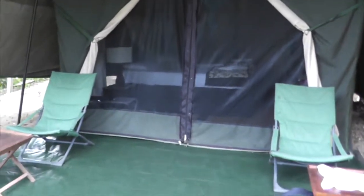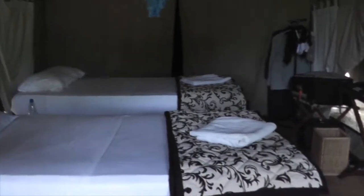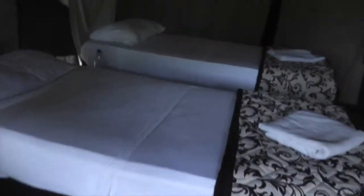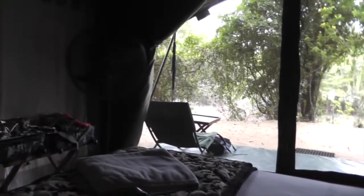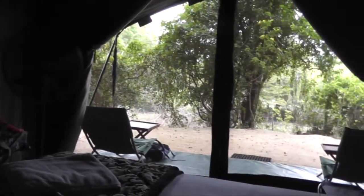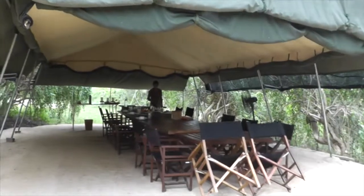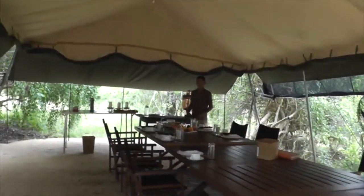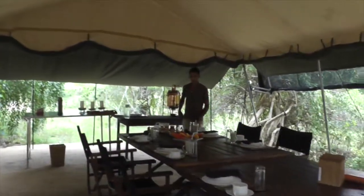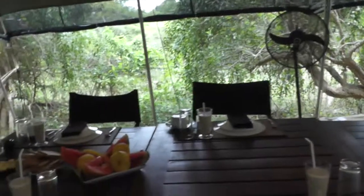After a long descent from the Central Highlands, we arrived at Yala National Park and the Leopard Trail Safari Camp. After we got settled in our tent, we walked over to the dining area and were greeted with a lovely lunch.